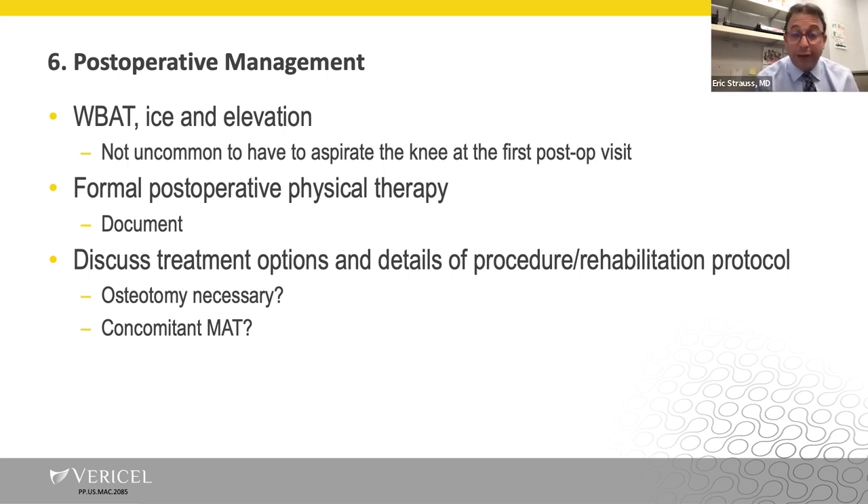Postoperatively, patients are weight-bearing as tolerated with initial ice and elevation, because it's not uncommon for the knee to get pretty swollen — since you're getting into a little bit of bone, there could be some bleeding, and it's not uncommon to aspirate the knee at the first post-op visit. I put every patient into formal postoperative physical therapy, even if they don't really need it — it's important for documentation purposes to prove they're still symptomatic and functionally limited despite the debridement, making it easier to get insurance approval. At the first postoperative visit, this is the opportunity to show the patient what you found inside their knee, with a careful review of arthroscopic images.